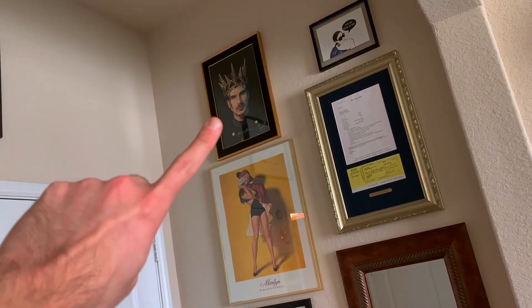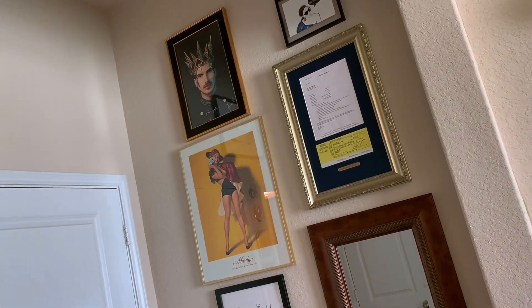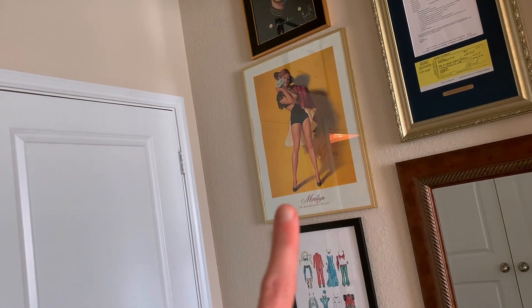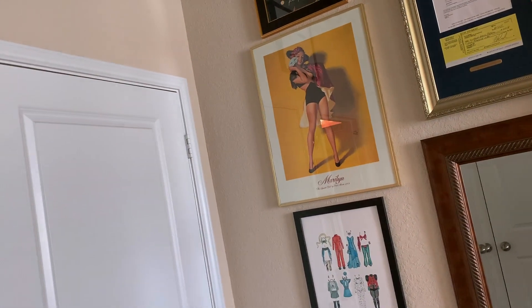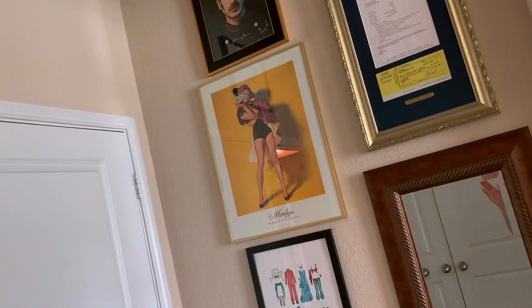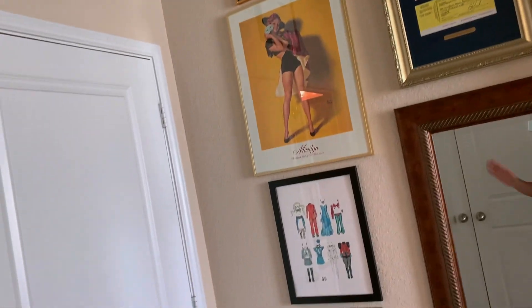My sister bought me this autographed Joey Graceffa poster because I've loved him since the start of YouTube. A friend of mine got me this Marilyn picture from Seattle because I love Marilyn Monroe. I'm not the typical gay who just stans Marilyn — I've loved her since I was like 10 years old.